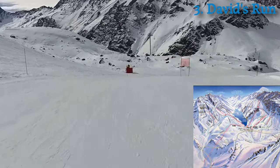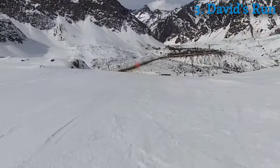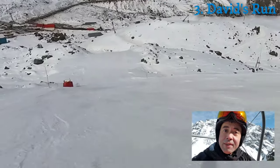Back to David's Run, which I did in the first vlog, so I won't spend a lot of time on it right now. I just want to make sure we get every single slope covered. It starts to get a little bit steeper right at the warning sign.